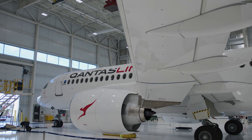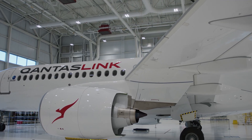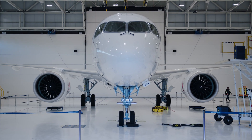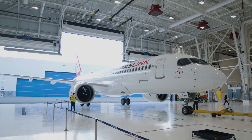The A220 is a fantastic aircraft, and particularly when you compare it to a 717, which you would say was a regional aircraft, the A220 is a true single aisle aircraft giving the same comfort and features that customers on the east coast flying between Sydney and Melbourne will experience. We're now able to give that to more of Australia, particularly the regional Australian network.